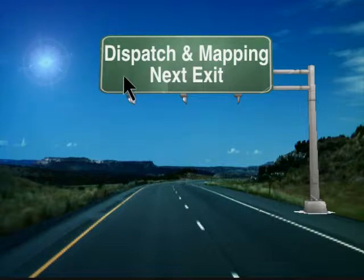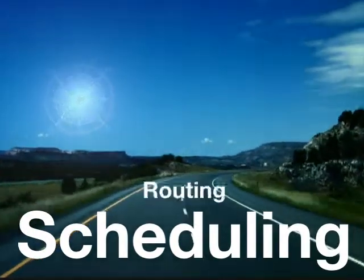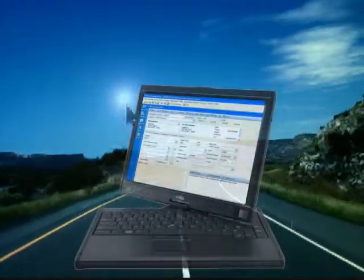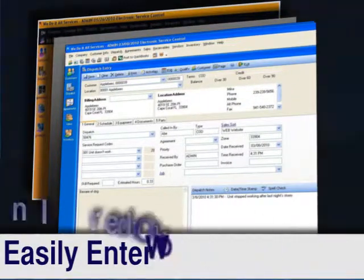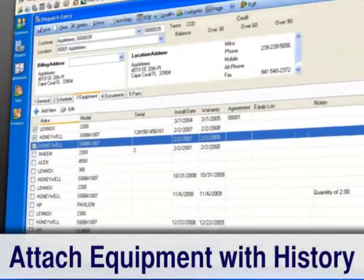ESC makes dispatching a snap with tools designed for more efficient scheduling and to help optimize your routes. With a click of the mouse, you can easily enter work order information on the fly,